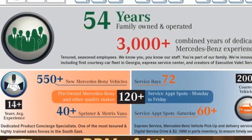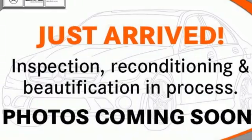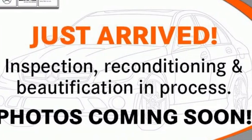Power tilting steering column, rear wheel drive, automated parking sensors, and integrated navigation system with voice activation.